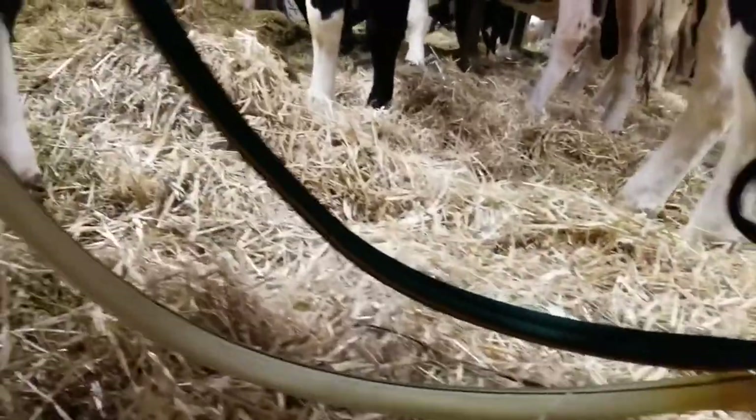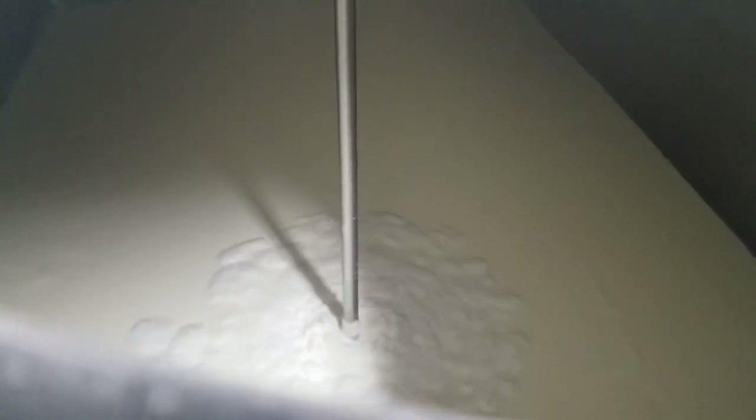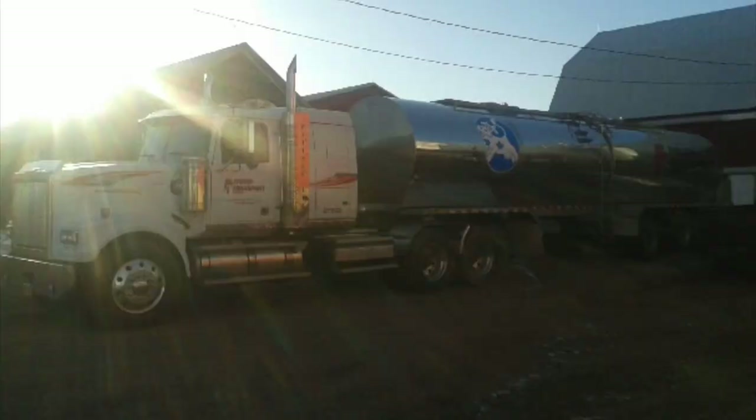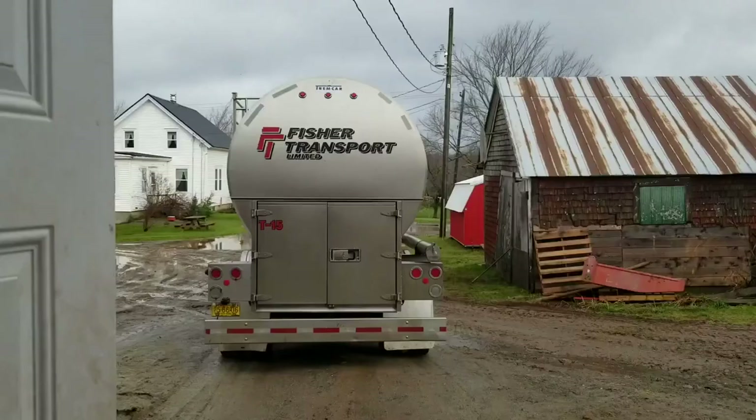We milk our cows twice per day at 5am and 4:30pm every day of the year. The milk goes from the cow's udder through the portable milking machine into an overhead pipeline that transports the milk around the barn above the stalls into our bulk cooling tank, where the milk is stored until the milk truck comes to pick it up every second morning.